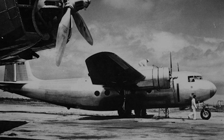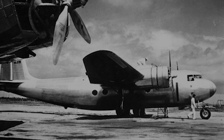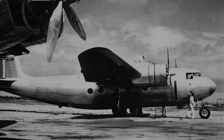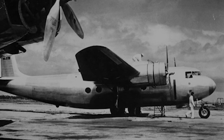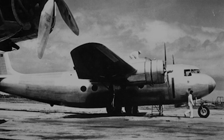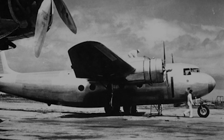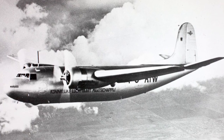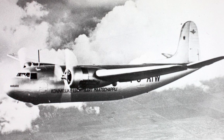The Douglas DC-5, despite its impressive design and adaptability, struggled in the commercial market, overshadowed by more established airliners like the Lockheed Model 18 Lodestar and its own sibling, the Douglas DC-3. Even so, the DC-5 did find its niche in short-haul routes and feeder services, which took advantage of its excellent short-field performance.